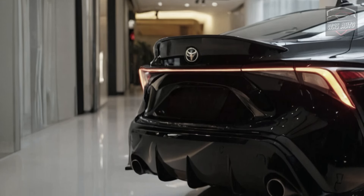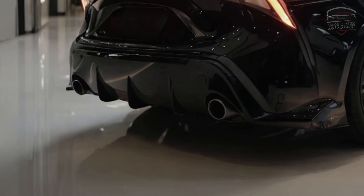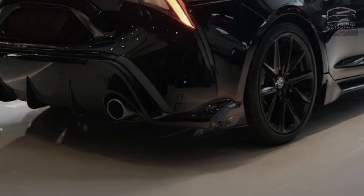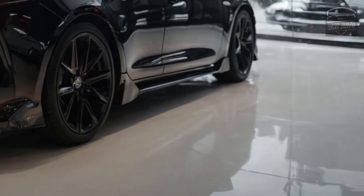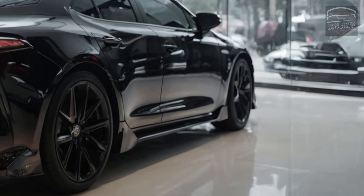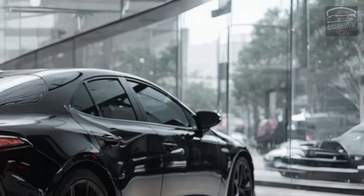Starting prices for the 2025 Toyota Corolla range from around $24,000 to $29,000, depending on the chosen trim and options. Whether you value the classic dependability of the sedan or the stylish updates of the FX edition, the Corolla continues to offer a practical and reliable driving experience.